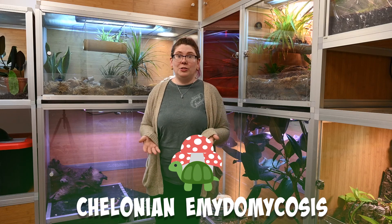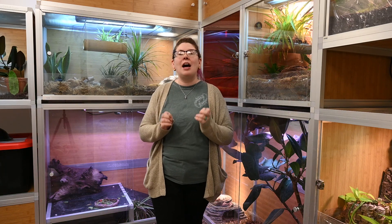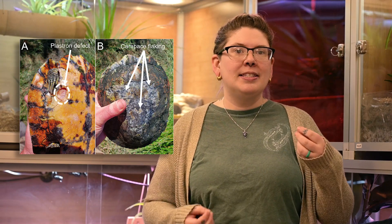The first one I want to go over is chelonian emydomycosis, which is a fancy way of saying a turtle fungal infection. The particular species of fungus that caused these infections is called Emydomyces testavorans, and this presented with cyst-like formations on the shells of free-ranging and captive aquatic turtles. The signs of this infection included cyst growth on the shell, tissue morphology changes, acute inflammation in the area, as well as potential bone death for very severe infections. In some cases it wasn't completely obvious that the turtles were going through this infection, and other diagnostics were needed to figure it out, such as X-rays.